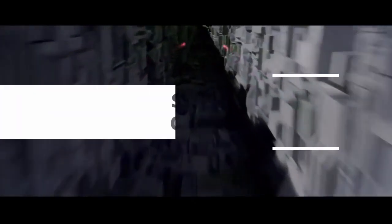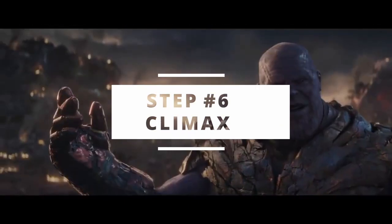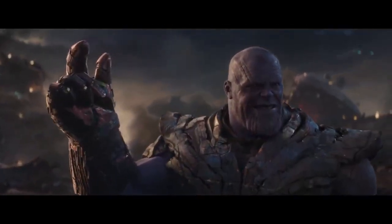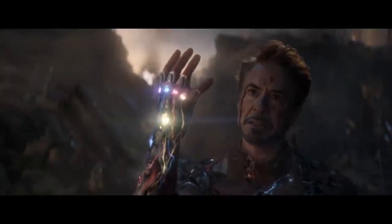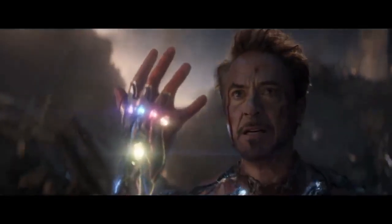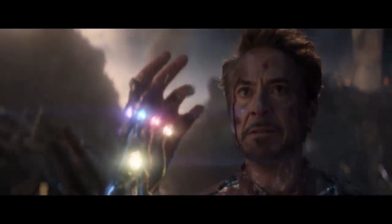Step six is the climax. This is where the battle is decided by a character moment. Even though a battle is a large-scale thing, you want your characters fighting back and forth on the individual level toward the end. You want your main character making a choice — usually a choice to overcome a flaw — in order to defeat the villain and give their army or group victory.